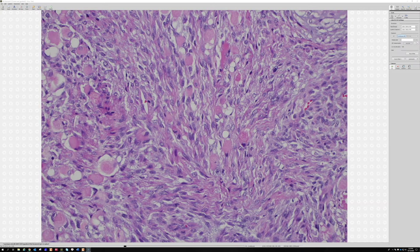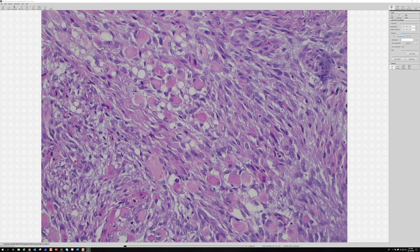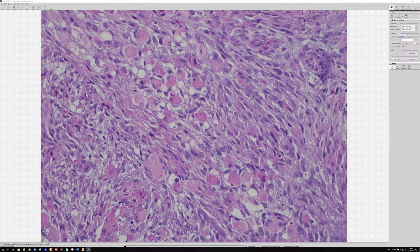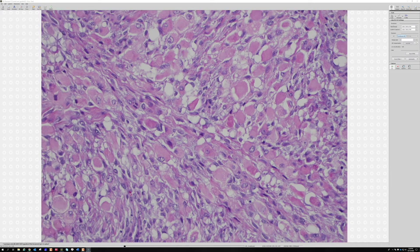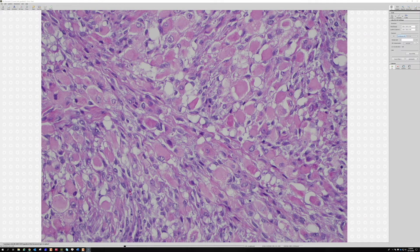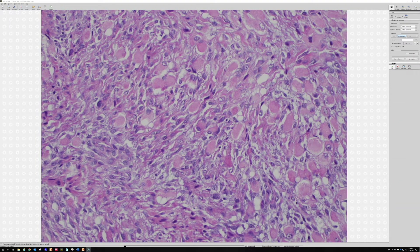I've looked around this area and I'm not finding striations — the moral of that story is that cross-striations in rhabdomyoblasts are very hard to find. You're more likely to find them in the setting of heterologous rhabdomyosarcomatous differentiation. In true primary rhabdomyosarcomas, you really have to get lucky. The skeletal muscle produced here is a bit more mature, whereas in true rhabdomyosarcomas it's more immature. The stringy pink cytoplasm is very characteristic of rhabdomyoblasts.